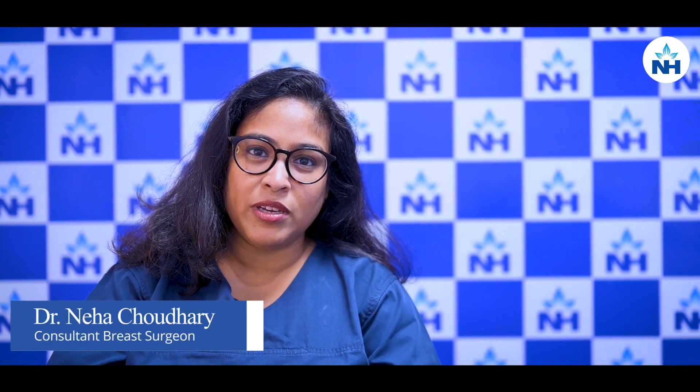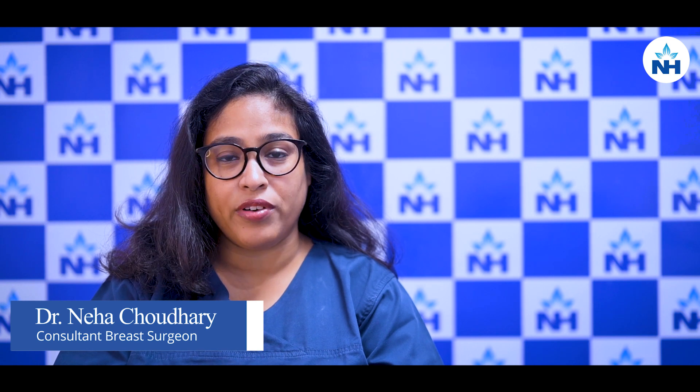Hello everyone, I am Dr. Neha Chaudhary. I am a Consultant Breast Surgeon at Narayana Superspeciality Hospital, Howrah and Rabindranath Tagore Hospital, Mukundapur, Kolkata.